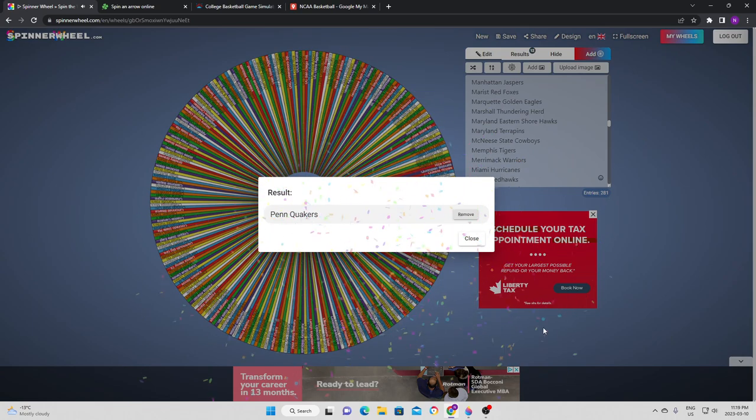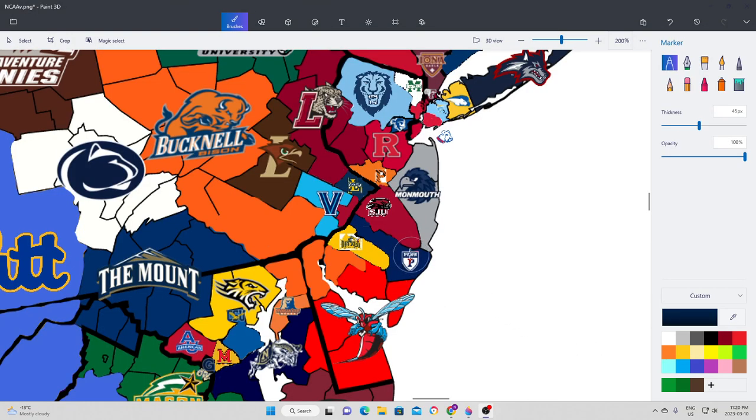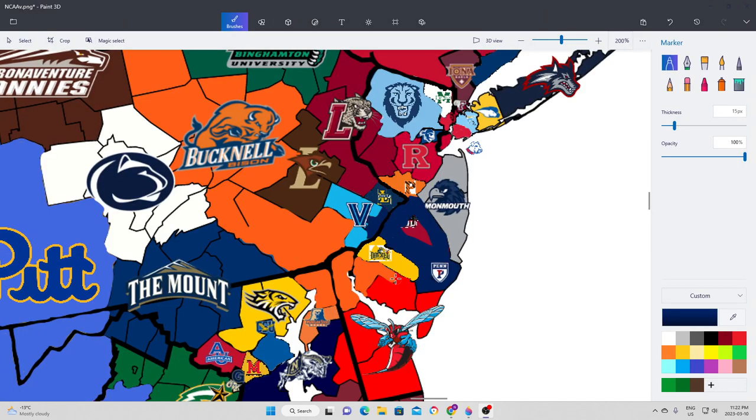We go to the Penn Quakers. Going north from where they are — based on where the logo is — faces them off against St. Joseph's. The Quakers come out on top in a close game. St. Joseph's took a lead into halftime, but the University of Pennsylvania was able to take enough off of them and get the win. The Ivy League school is allowed to take a fair bit more of the state of New Jersey.